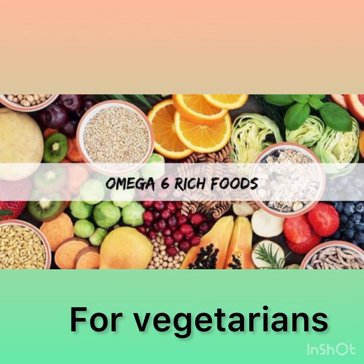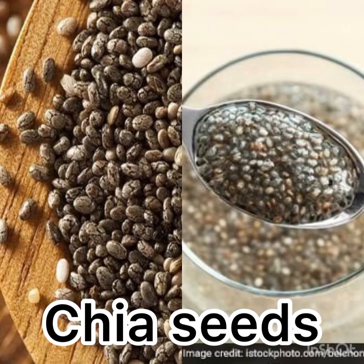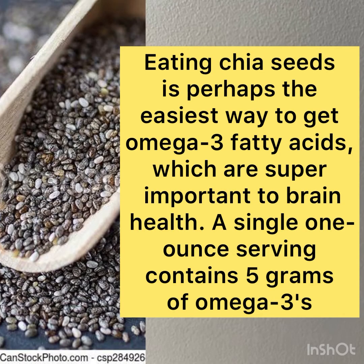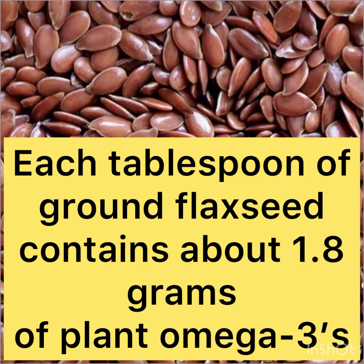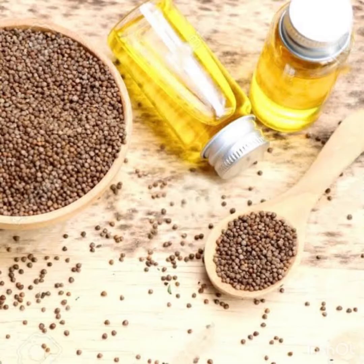Here are some vegetarian sources of omega-3 fatty acids. Chia seeds: a single one-ounce serving contains 5 grams of omega-3s, which are super important for your brain health. Flax seeds: each tablespoon of ground flax seeds contains about 1.8 grams of omega-3.